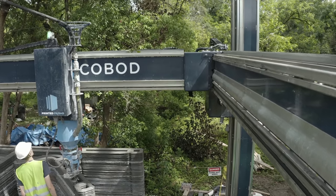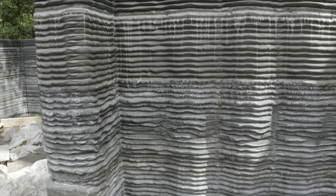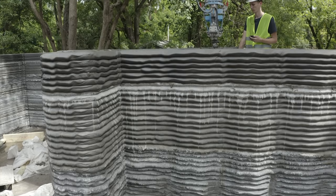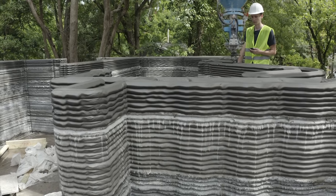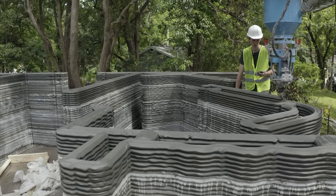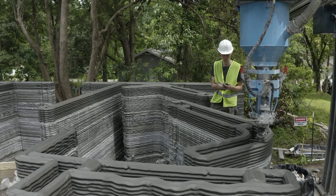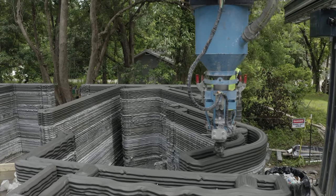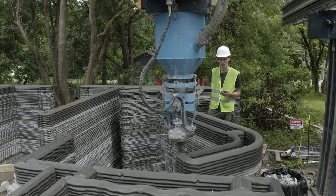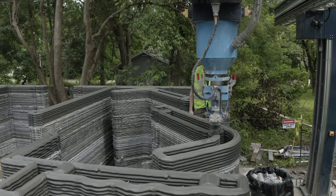It's fascinating to be pushing towards this point of efficiency where you reach a cost below traditional construction. Being on the ground and seeing the progress from the first Cobod print in America to the prints happening today — the progress is remarkable and the trend line is clearly pointing towards something cost effective.